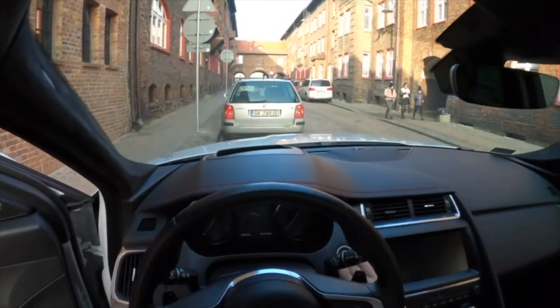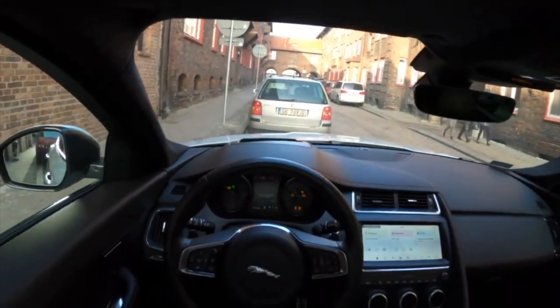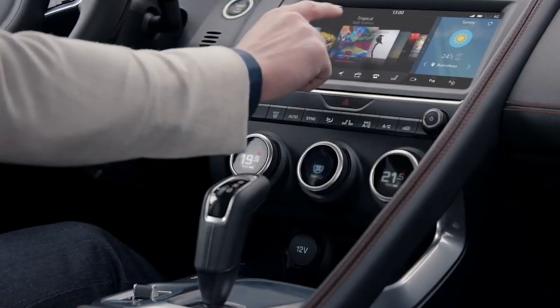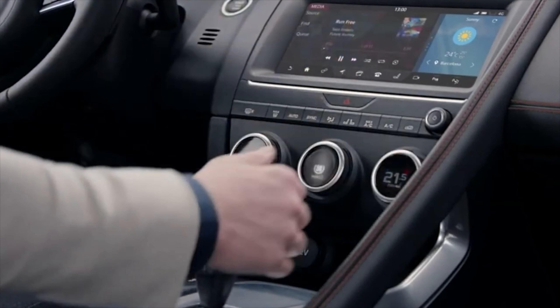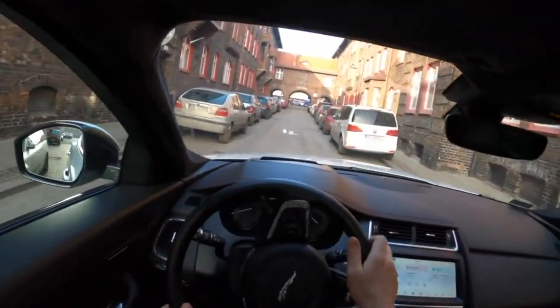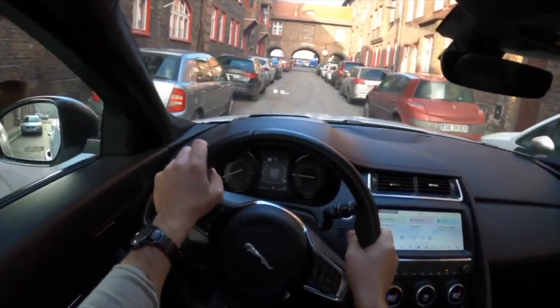The E-Pace is sold only with 2-liter turbocharged engines of the Ingenium family: 2.0-liter gasoline with 249 and 300 horsepower, as well as diesel engines producing 150, 180 and 240 horsepower. All engines are combined with a 9-speed automatic ZF gearbox and all-wheel drive transmission.